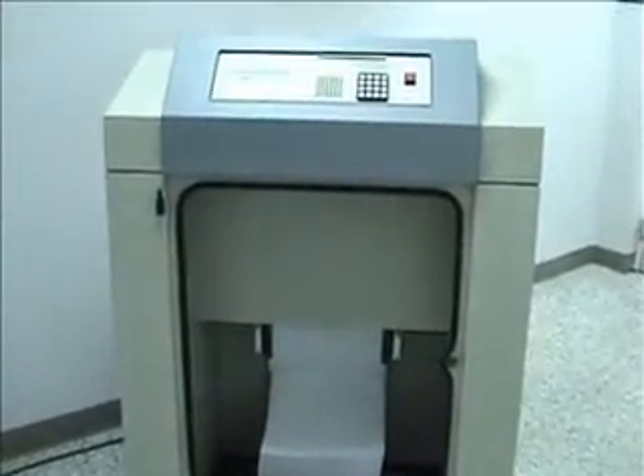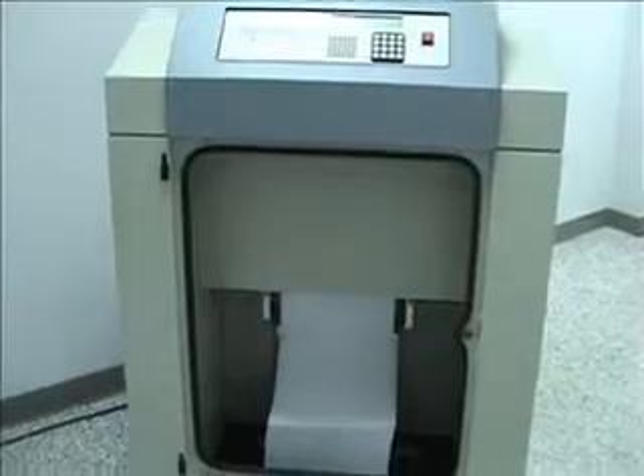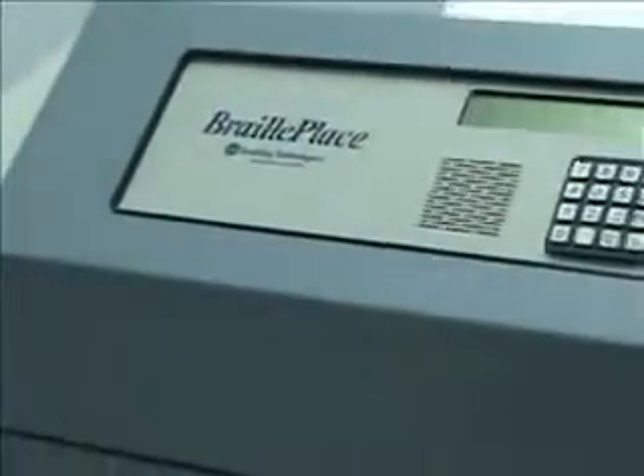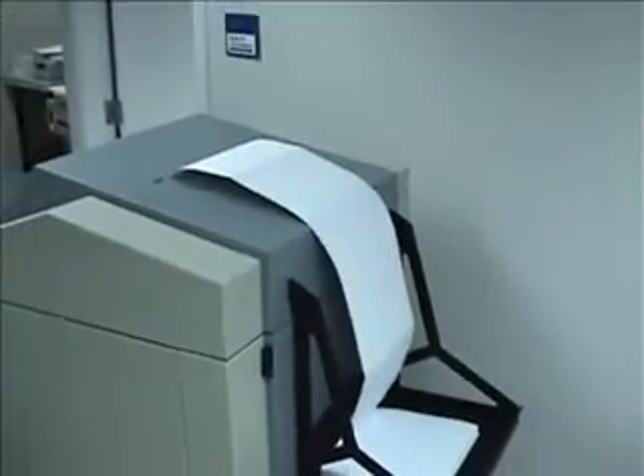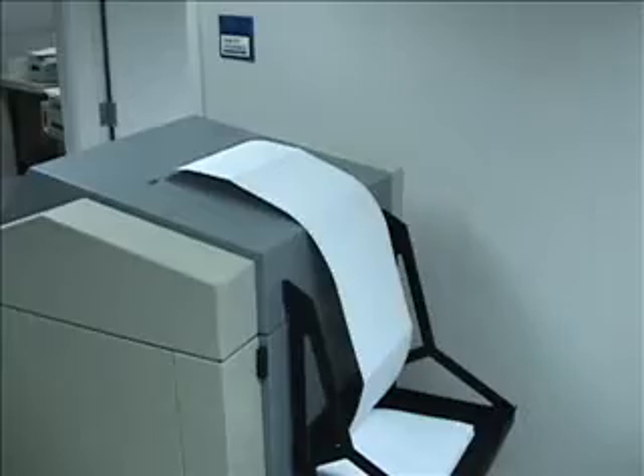The BraillePlace has been designed from the ground up for heavy duty commercial embossing applications. When selecting a higher volume embosser, you should always look at more than simply the product's specifications. Making the right choice also involves knowing how long the manufacturer has been producing high volume products. It is also important to know whether the product you are considering was designed for heavy production or simply adapted from a lighter duty product.